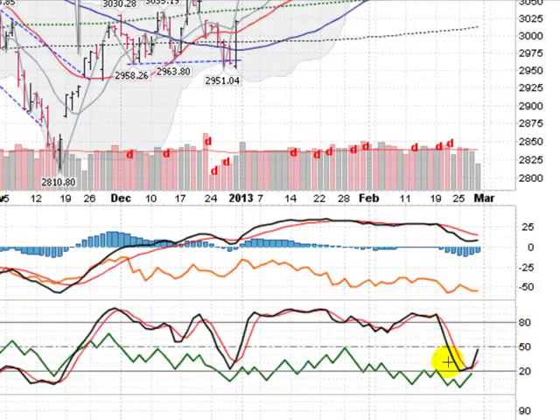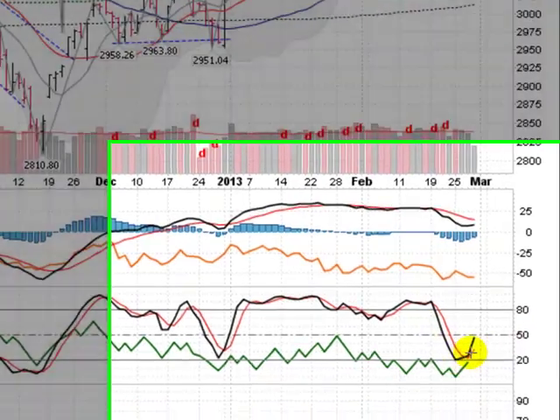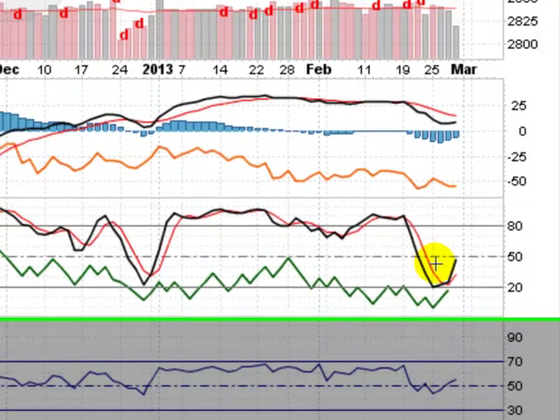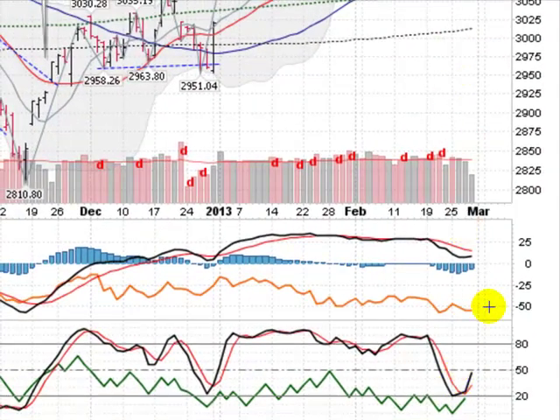A little bit of a positive sign here. The stochastics has gotten down to 20 and bounced strongly up off of that and still not anywhere near an overbought range here, which would be 80 and above. So, maybe some more upside action here, possibly setting us up for a near-term uptrend.